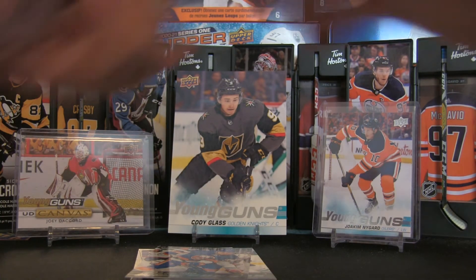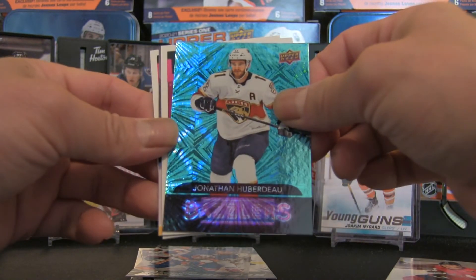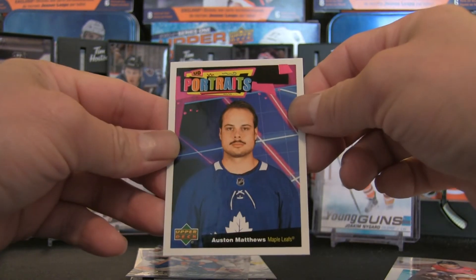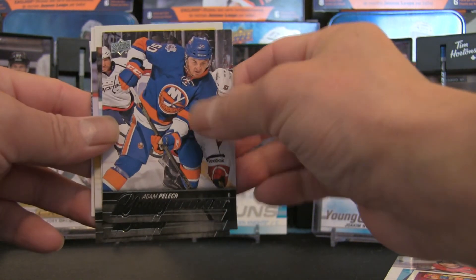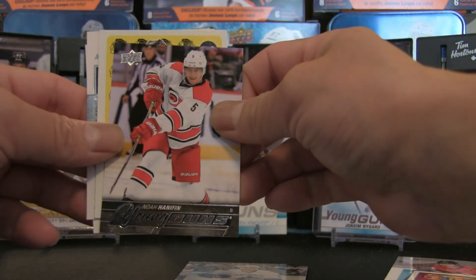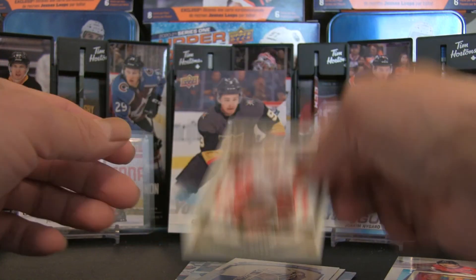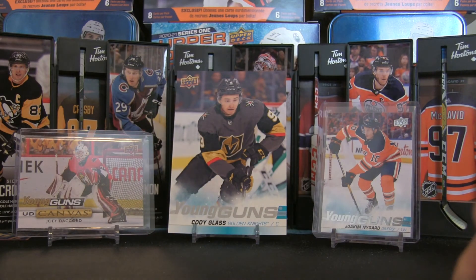Beginning with 2020-21 Series 1: Alexander Alexeyev as the lone young gun, Jonathan Huberdeau Dazzlers, Max Pacioretty portraits, Brad Marchand canvas, and Auston Matthews portraits. Against the 2015-16: Adam Pelech young gun, Brendan Gaunce young gun, Noah Hanifin young gun, Vincent Hinestroza rookie card, Antoine Bibeau Upper Deck portraits, and Mike Green update. In my opinion, I'm leaning towards 2015-16 as the winner based on the content.